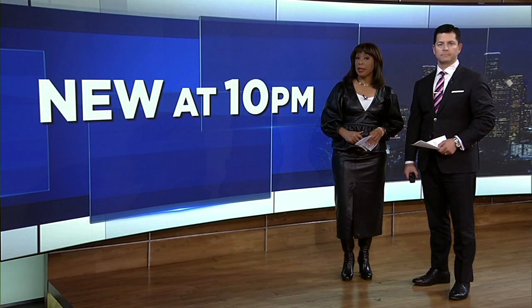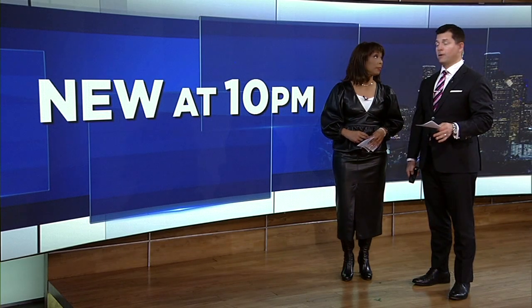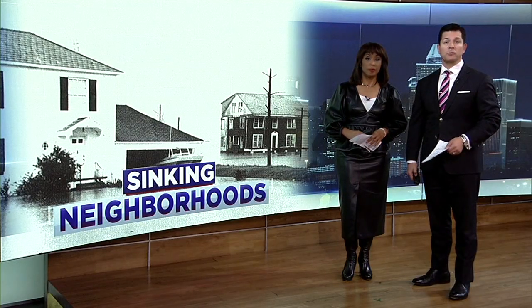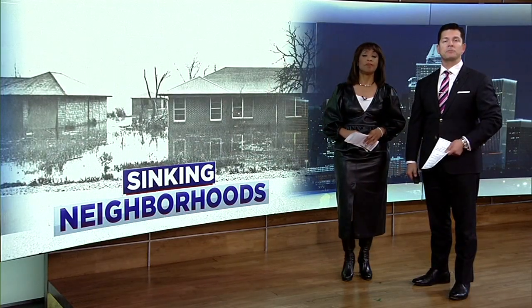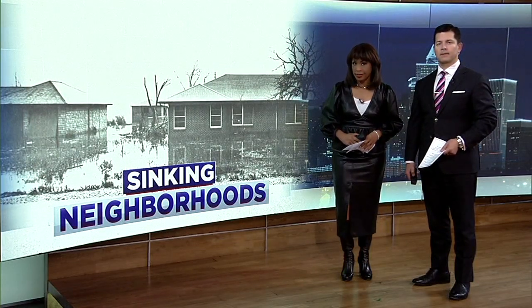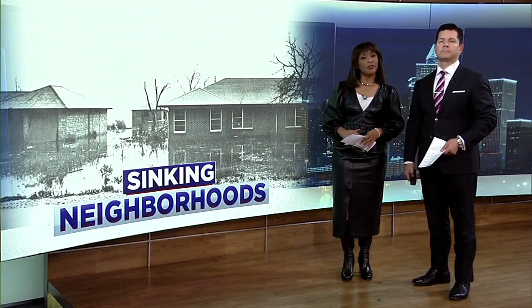The neighborhood where you're living right now may be sinking. A study from University of Houston researchers found that some of Houston's biggest suburbs are sinking due to something called subsidence. ABC 13 reporter Chaz Miller explains what this is and that it's not too late to fix it.